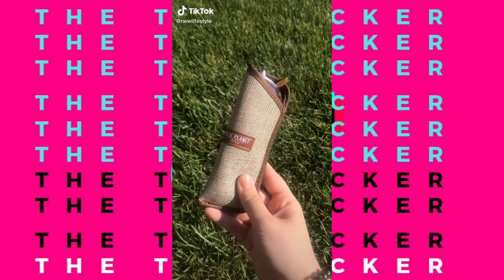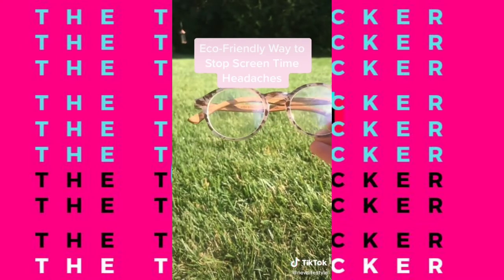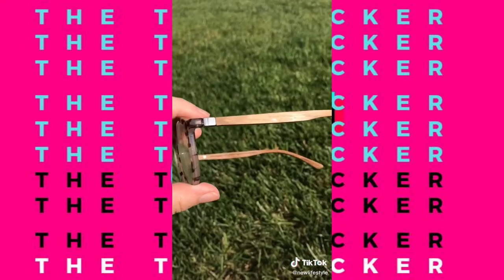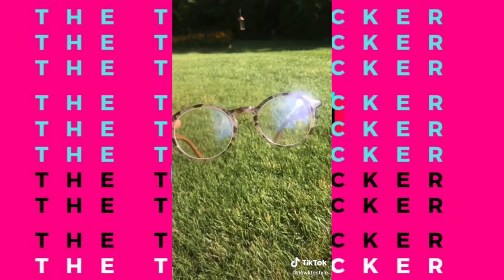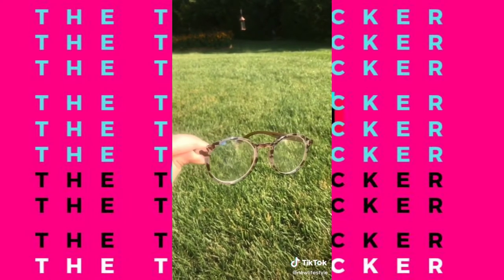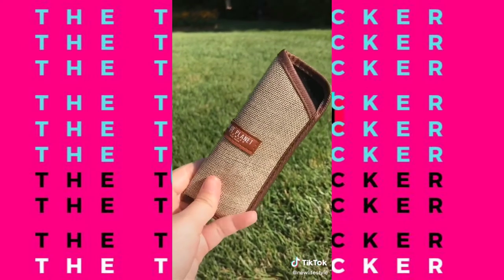Let me introduce you to your new sustainable best friend for getting rid of screen time headaches. These are the Blue Planet Eyewear blue light glasses. They use recycled plastics and natural materials like wood and bamboo to create their products. Every time you buy a pair, you give a pair to somebody in need, and you also plant a tree. They block blue light and prevent eye strain, and they're pretty affordable — about $40 a pair, and they do run discounts.